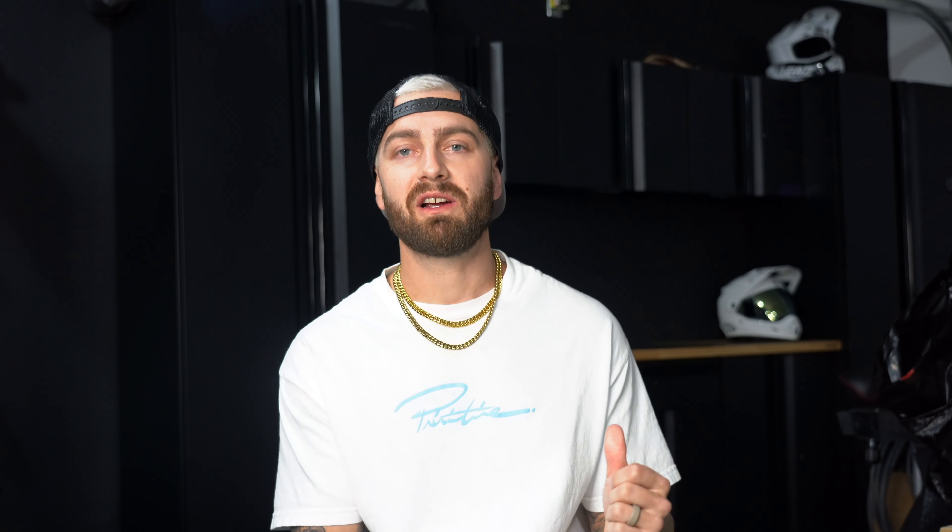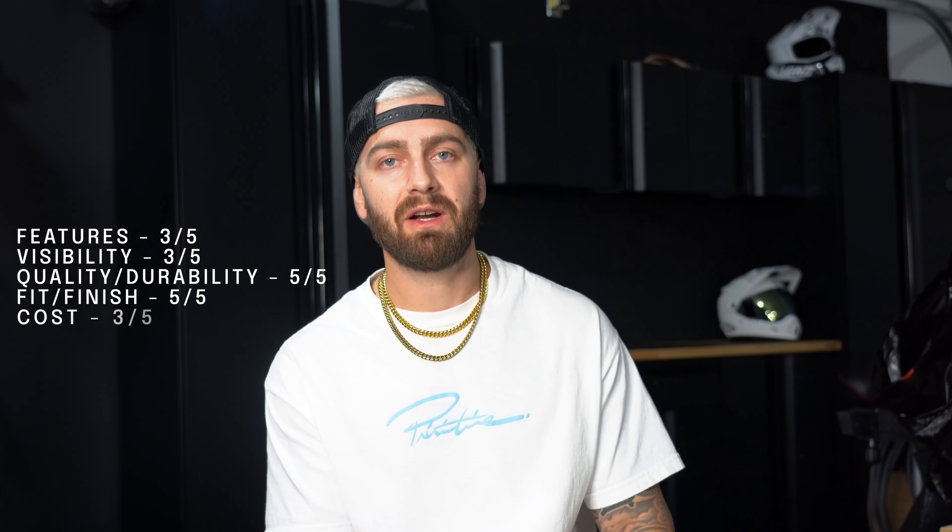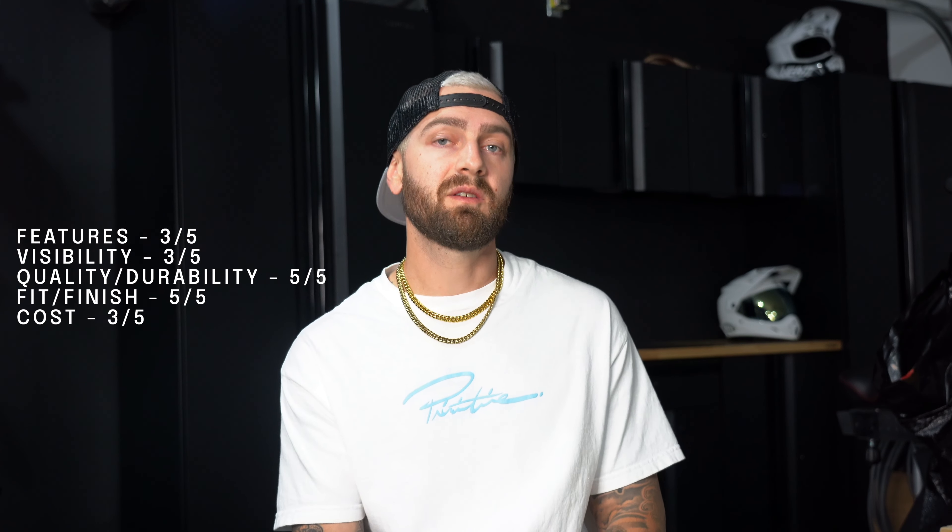Next we have the one I'm most experienced with — the 100% Armega. I've got four pairs in my locker right now, I've been wearing them for the last three years, and they've just overall been a great quality goggle. These cost anywhere from $90 to $120 depending on whether you go with the clear lens or their HyperMira lens at around $120. For features I give this goggle a 3 out of 5 — the lens changing system is great but it doesn't have a lot of standout features beyond just being high quality. Visibility, also a 3 out of 5 — good but not great. Quality and durability, 5 out of 5, and fit and finish 5 out of 5. Cost, a 3 out of 5.